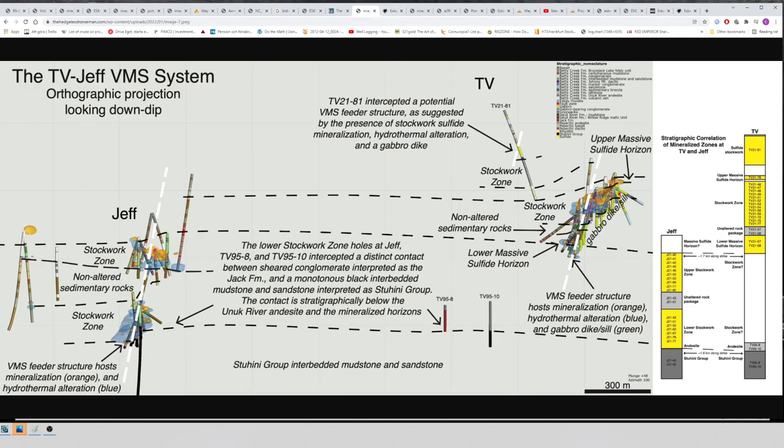I can't emphasize this enough — it's ridiculous. You potentially have three VMS deposits here and at least two VMS camps stacked on top of each other.